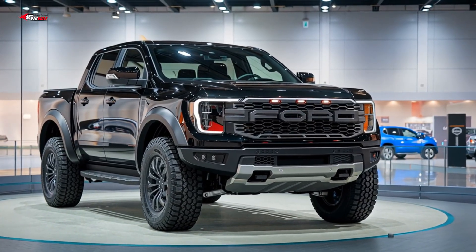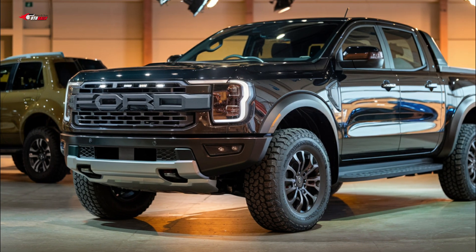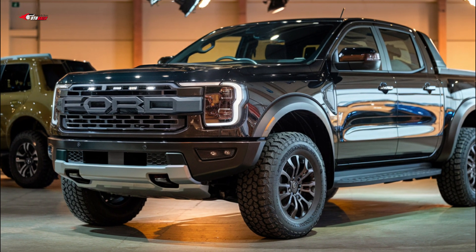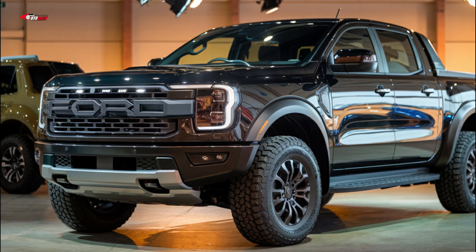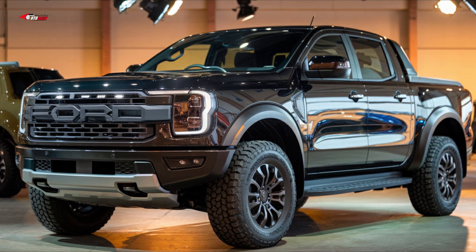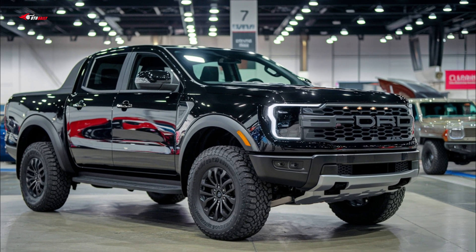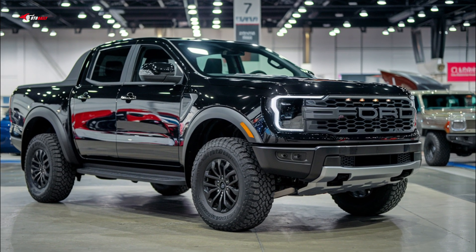There's a high-quality interior, comfortable ride, and excellent driver assist features, all of which make this mid-size pickup truck easy to live with. It also doesn't compromise on towing or payload capacity. Simply put, it's a great pick among stiff competition.